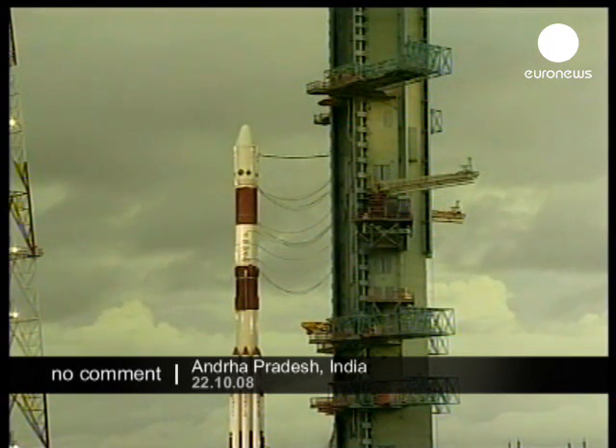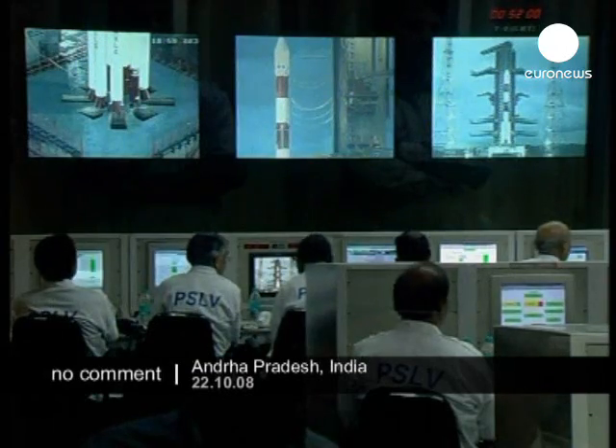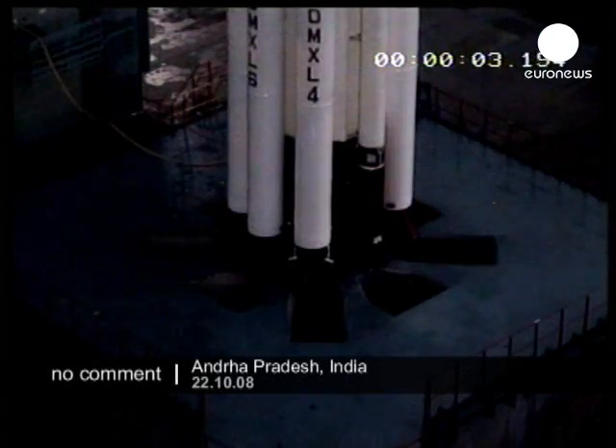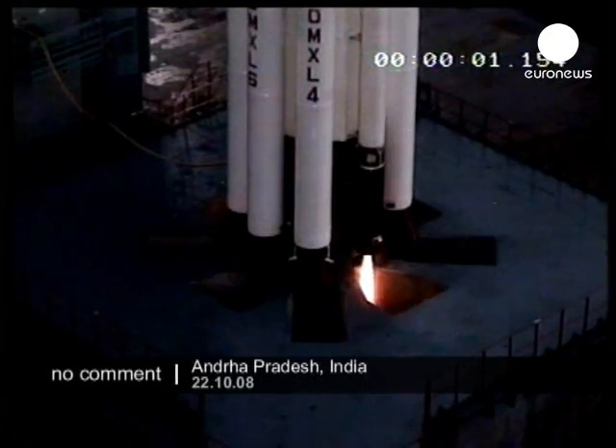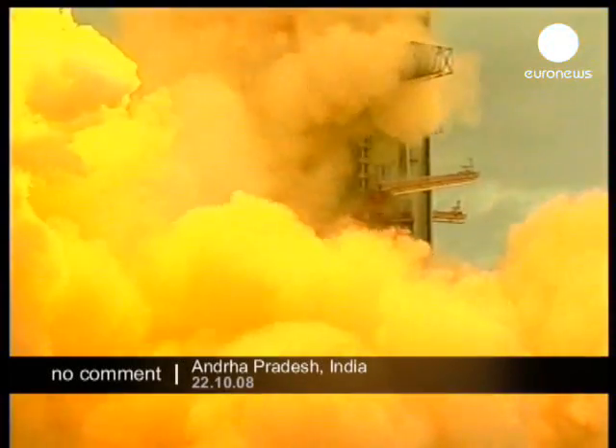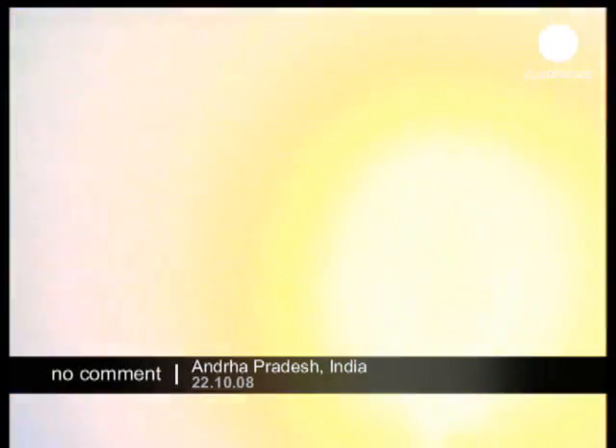All the authorizations are being given, all the parameters are in good shape, the vehicle is in good health. Yes, the vehicle has lifted off. Ignition sequence normal and lift off normal.